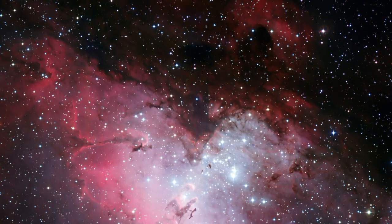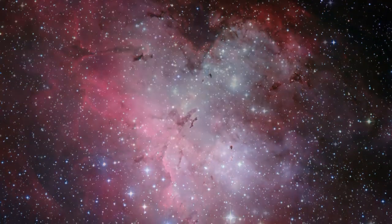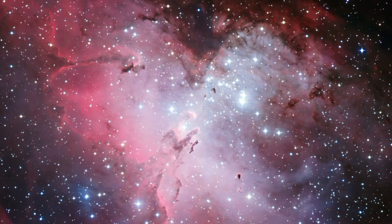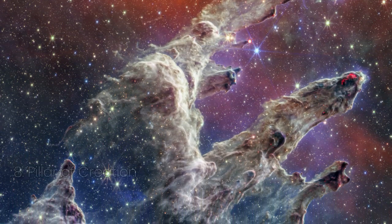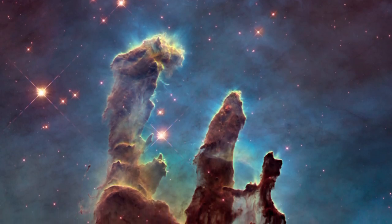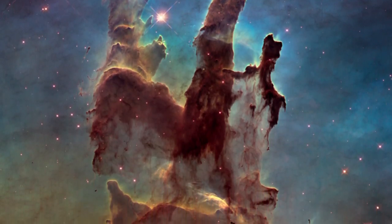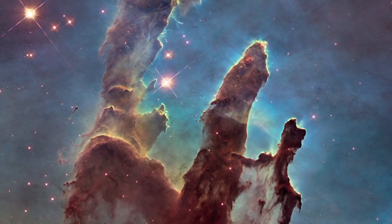The Eagle Nebula, also known as Messier 16 or the Star Queen Nebula, is a breathtaking cluster of stars and stellar nursery located about 5,700 light-years away in the constellation Serpens. This iconic nebula is home to the famous Pillars of Creation — towering columns of gas and dust where stars are born. First captured by the Hubble Space Telescope in 1995, these pillars span 4–5 light-years across. In 2022, the James Webb Space Telescope unveiled a detailed new image of the pillars, revealing star formation like never before.